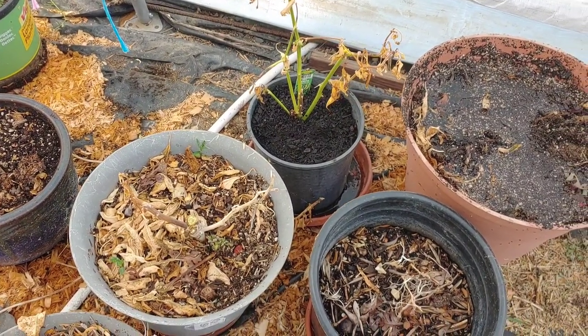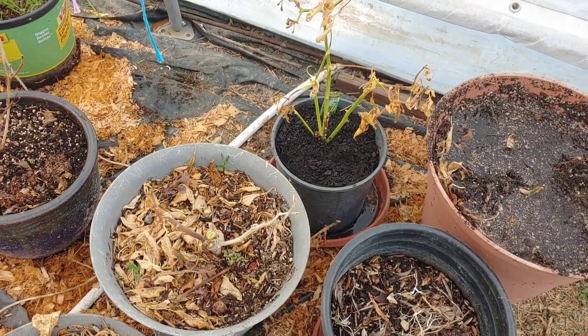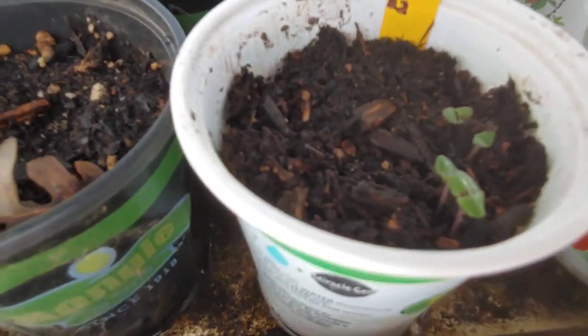I was so excited about that. I thought I'd lost all my peppers. I bought some more, but I just can't seem to get my peppers to come up from seed. I've got some cinnamon basil coming up, which is exciting.